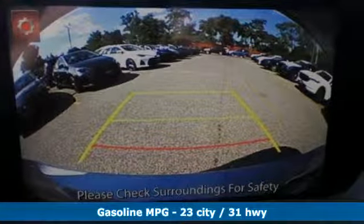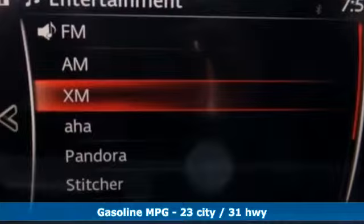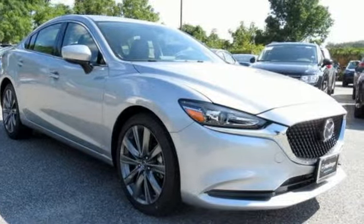Streaming audio, doors and push button start proximity key, dual zone climate control, auto dimming rear view mirror, auto dimming mirrors, front heated sports seats.